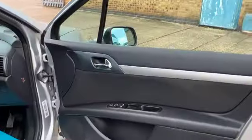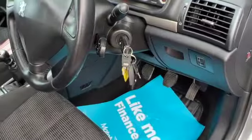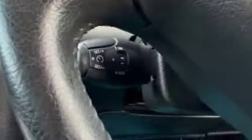It has remote central locking, electric front windows, electric door mirrors, and two sets of keys. There's an adjustable driver's seat and, as you can see, it's all in lovely condition. On the steering wheel you've got cruise control with a speed limiter on one side, and audio controls as well as Bluetooth on the other.